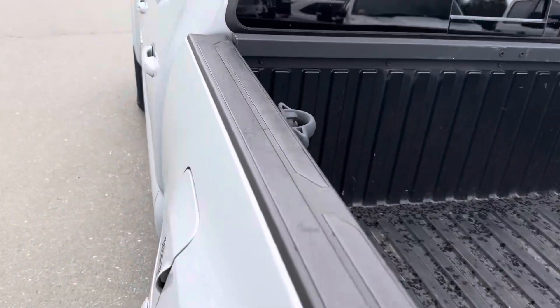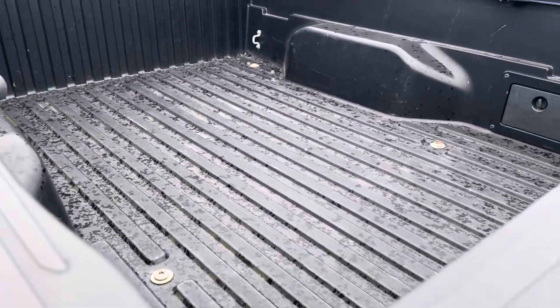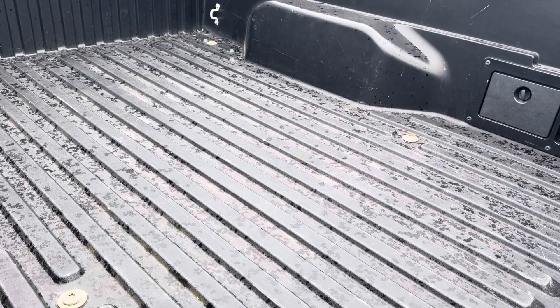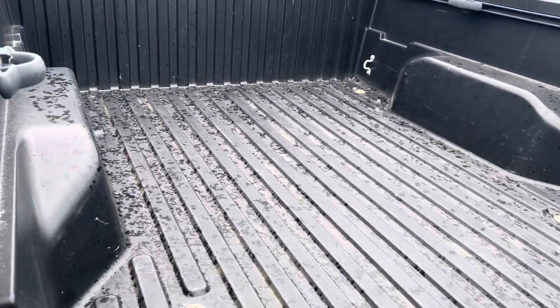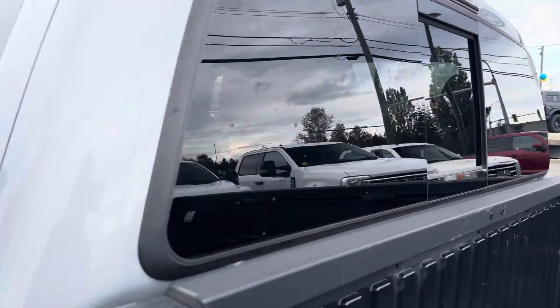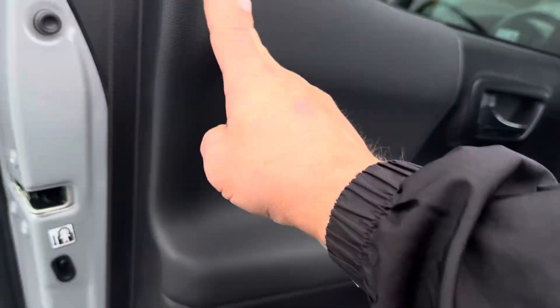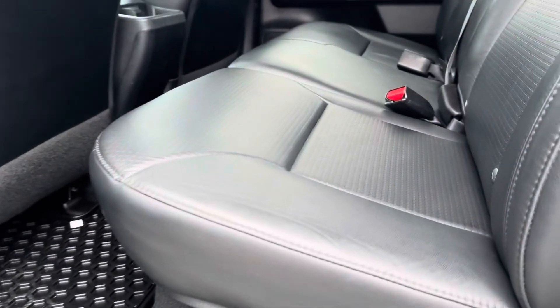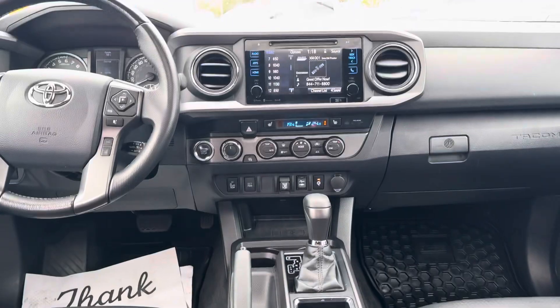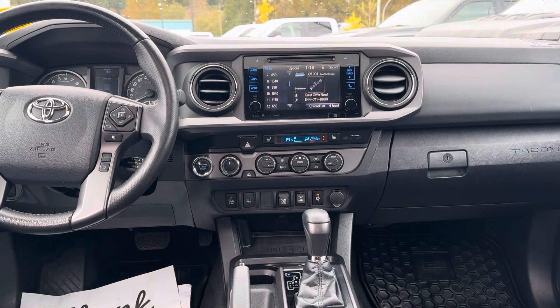The whole truck is in excellent condition. It's got a nice composite bed liner. The previous owner doesn't look like he ever really used the truck for anything other than scooting around town. It's clean — super clean. Sliding rear glass too.